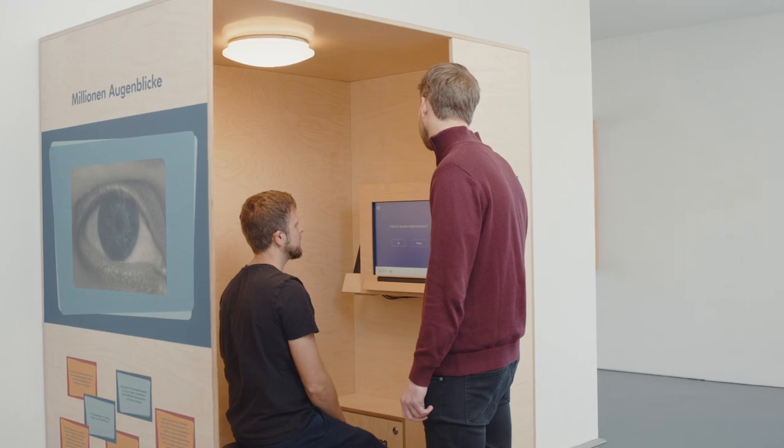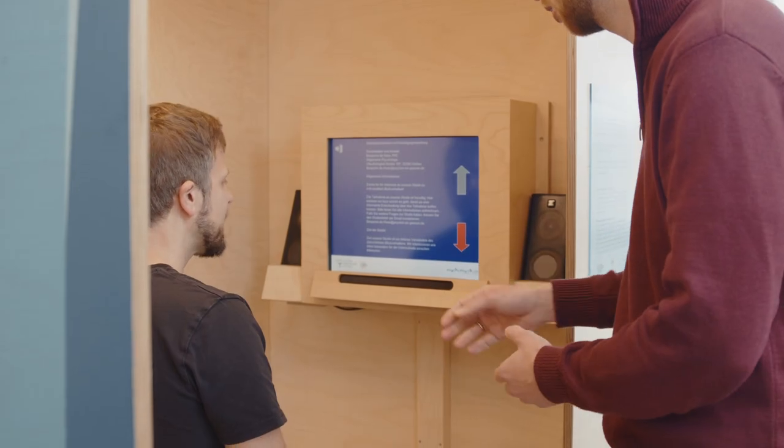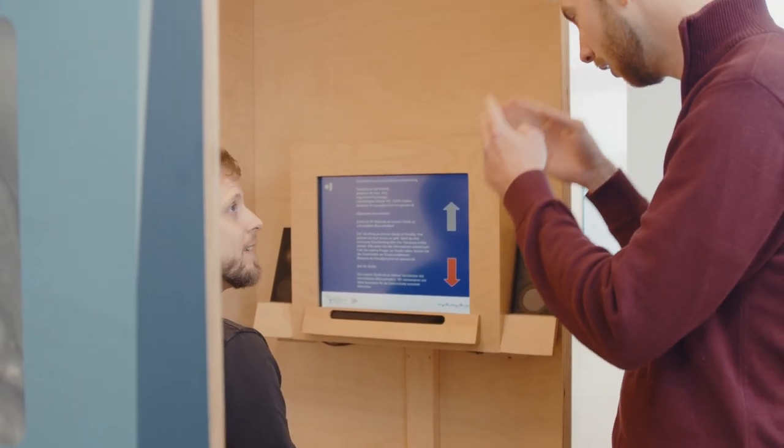As part of my PhD at Justus Liebig University Gießen, I developed a quick test for individual eye movements which takes only two minutes. Could such data help us to diagnose clinical disorders earlier and better? It's hard to tell without knowing the breadth of individual differences in the general population. Most studies on eye movements take place in university laboratories, but studying the eyes of student volunteers will never be representative.